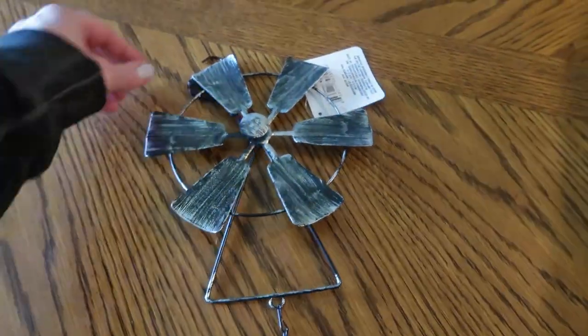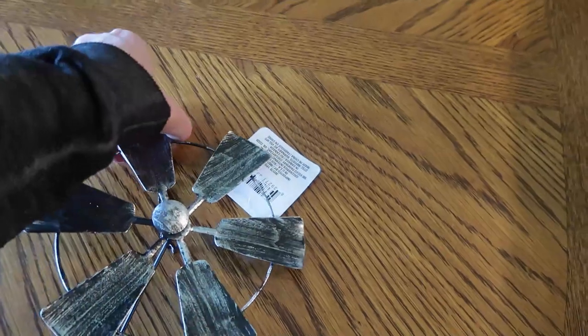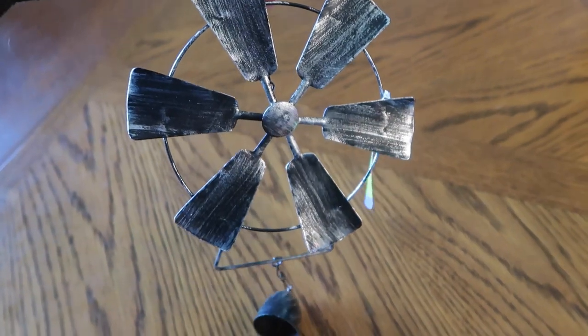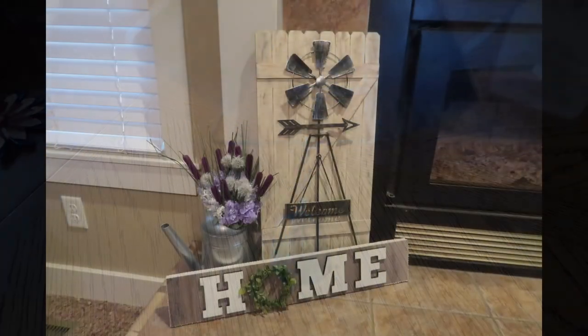I was surprised to see that my Dollar Tree still had these windmills, and they actually had a lot of them. Make sure you're looking at your Dollar Tree because they might just have them in. If you missed my farmhouse DIY where I used one of these windmills — posted just a couple weeks ago — I'll put the link in the description box below.